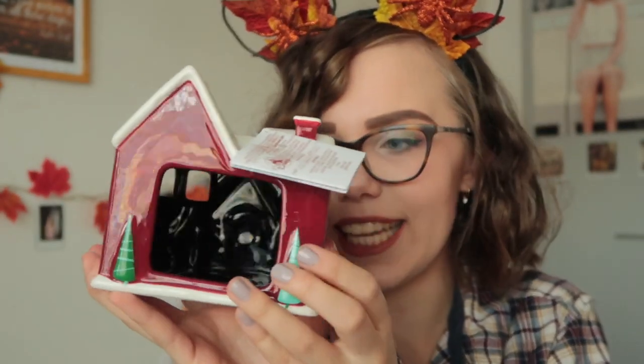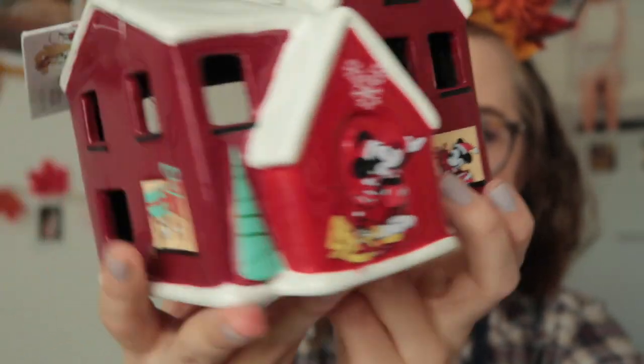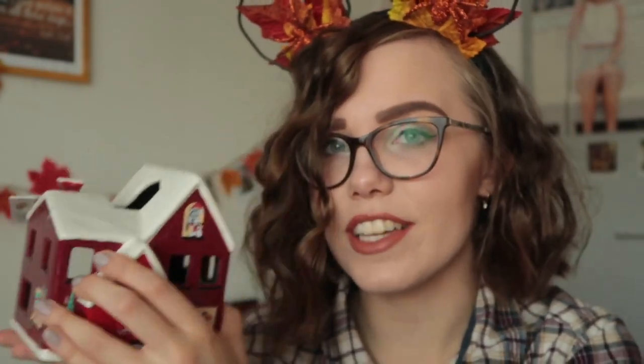I really hope my mom or dad are not watching this video — mom and dad, if you are, just click away because the next thing is a Christmas present for you. My mom loves lighting little candles around the house during this time of year and when I saw this I knew it would be a perfect Christmas present. It is a little Christmas house where you can put a tea light, and it has Donald and Minnie and Mickey and Chip and Dale in the windows. This is super cute and so festive — oh, I didn't notice, Goofy's also there and Pluto.